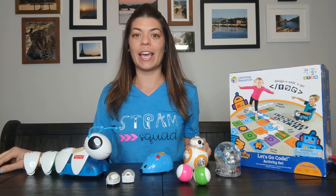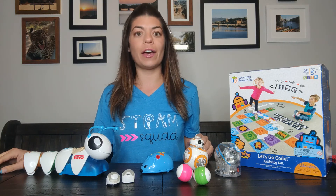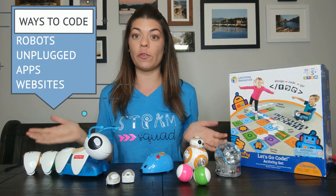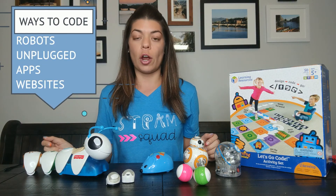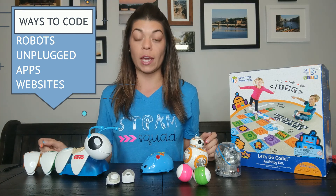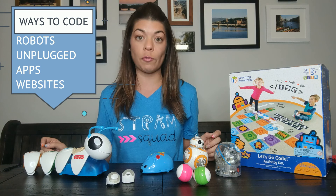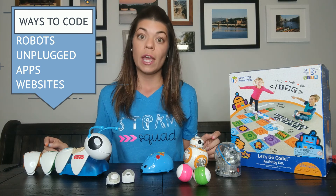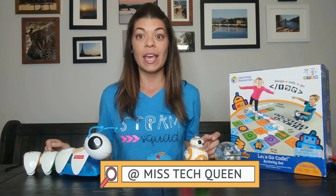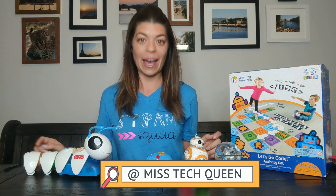Thank you so much for watching. I hope this was helpful and gives you a better idea of what kind of robots you can use and how to incorporate coding into your classroom. Even if you don't have a budget for these items, there are still so many free resources you can find, and without a device you can still do coding. Please go to my website or contact me on social media for more information — you can find me at Miss Tech Queen. I wish you all the best. Happy coding!